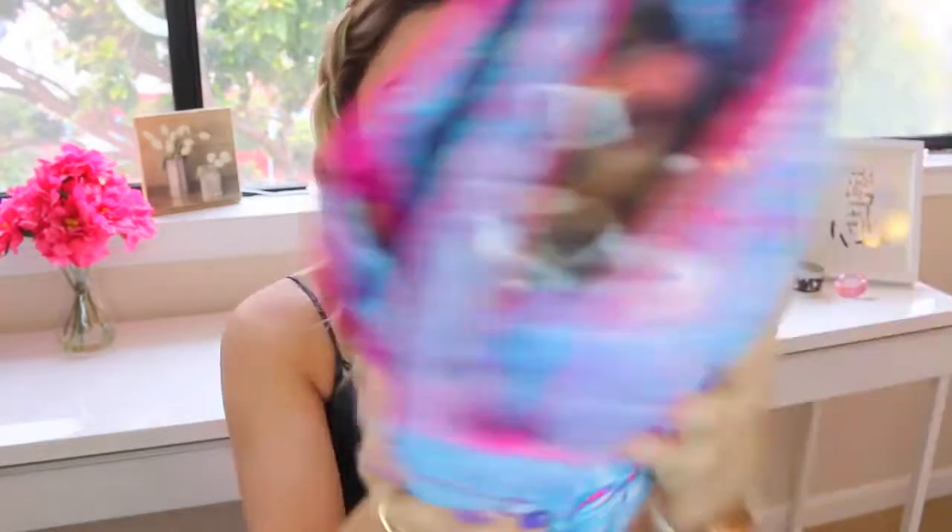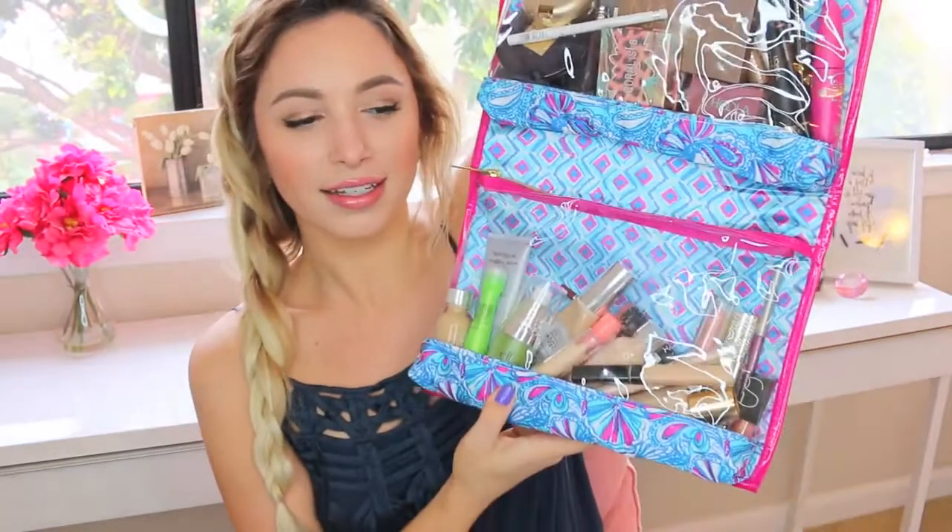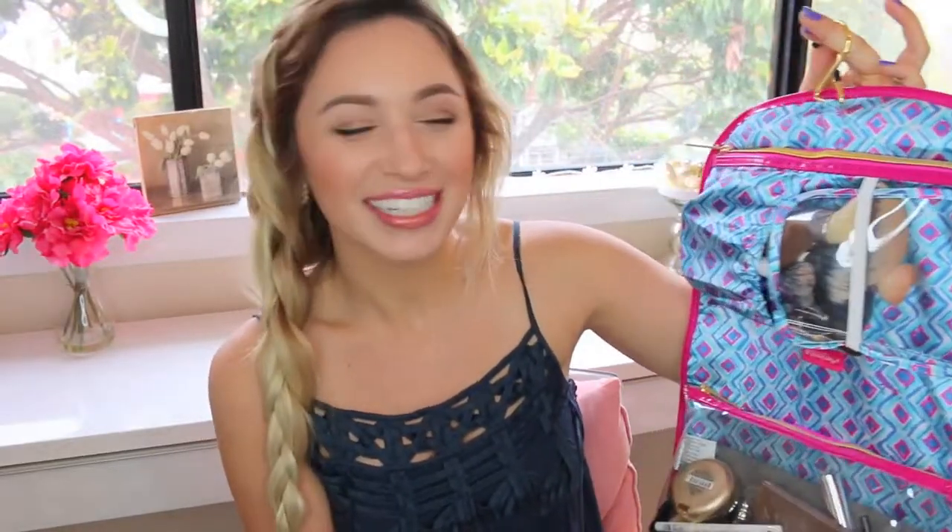The bag that I'm using is this one. It's part of the Lily Pulitzer for Target line. I got this as a present and I'm really excited to use it. I just think the print on it is so pretty. So I will show you guys just an overview of everything — there is definitely a lot of stuff in here but I like my options, so I'm just going to start with what's in the top pocket.